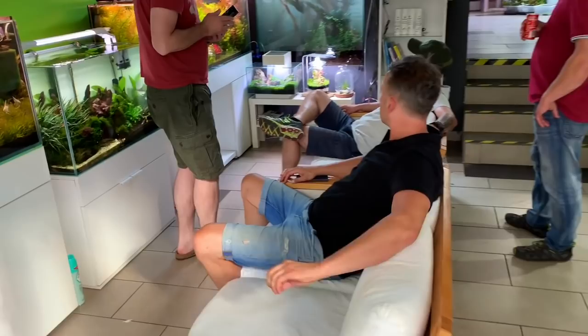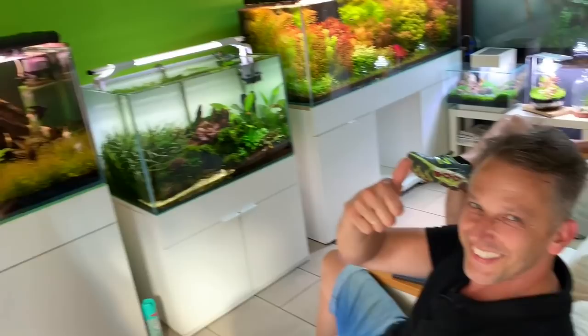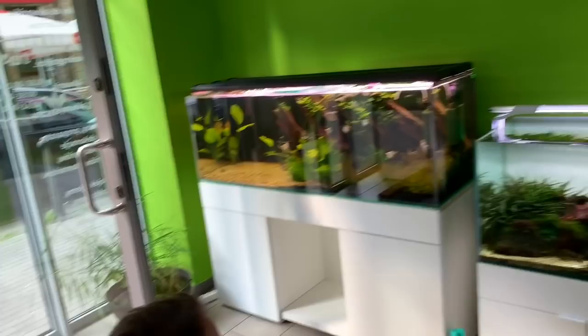So a really cool vibe as you walk into the store. We've got some really comfortable seating. We've got Adam Paskela, legendary Polish aquascaper. We've got Raymond Kuhn from Scape Nature and then we've got Marcin Vnuk, owner of Piha 6.8. Let's check it out.